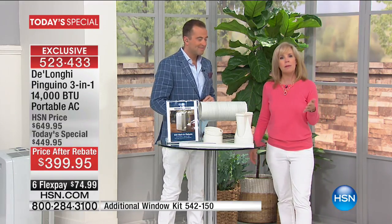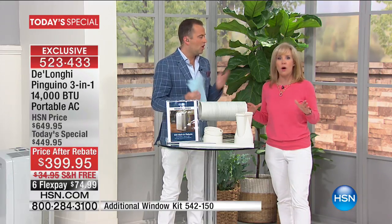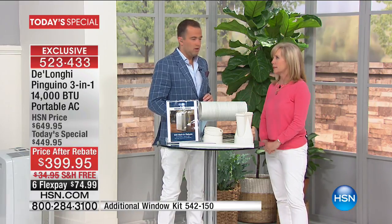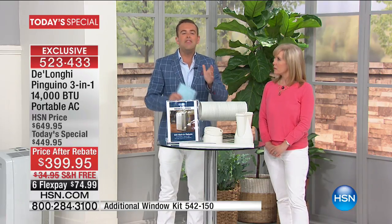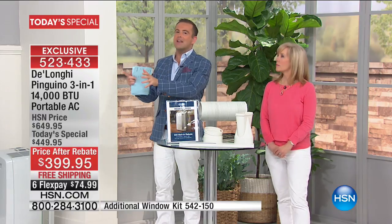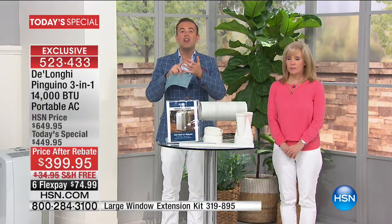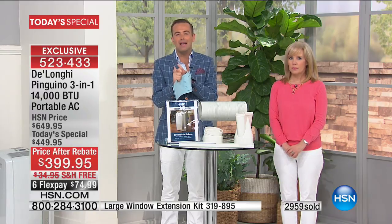In Florida, if your AC goes out, you're in a hotel otherwise. Many people called in saying last summer was enough — they're looking for a solution. With this solution, we're not worried about setup, we're not worried about water because there is no water, and we're not worried about paying too much.